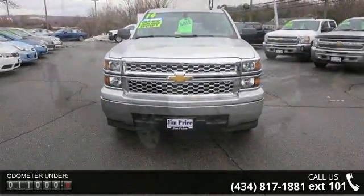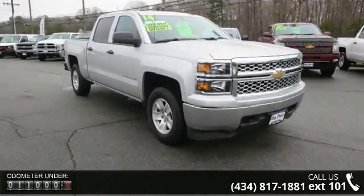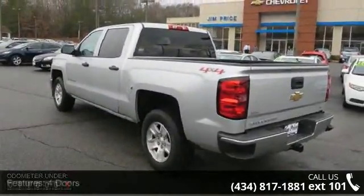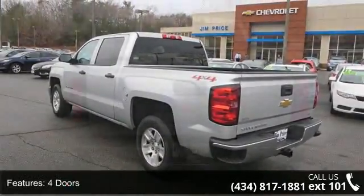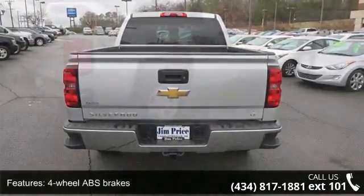This vehicle's top features include 4 doors, 4 wheel ABS brakes, 4WD type automatic full-time, air conditioning, audio controls on steering wheel, automatic transmission, Bluetooth, clock, in-radio display, compass, and cruise control.